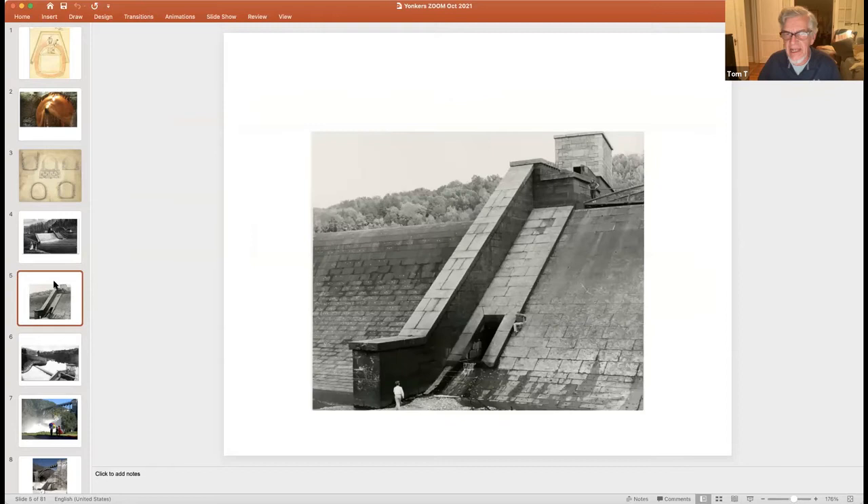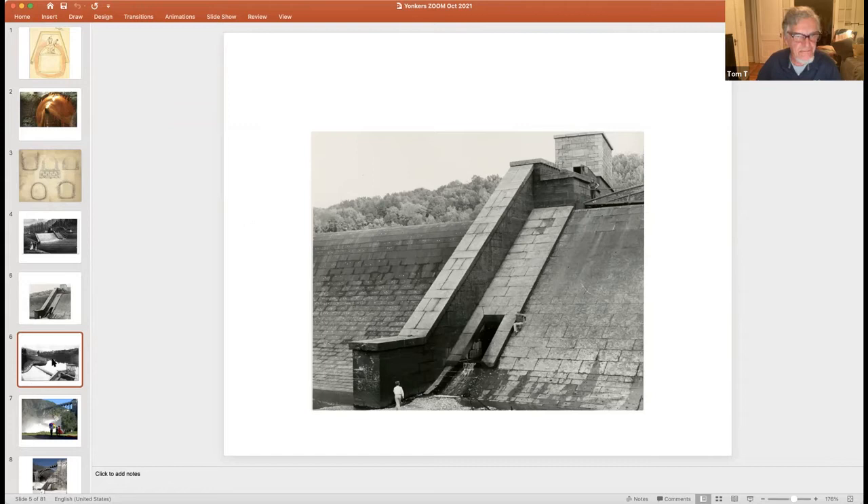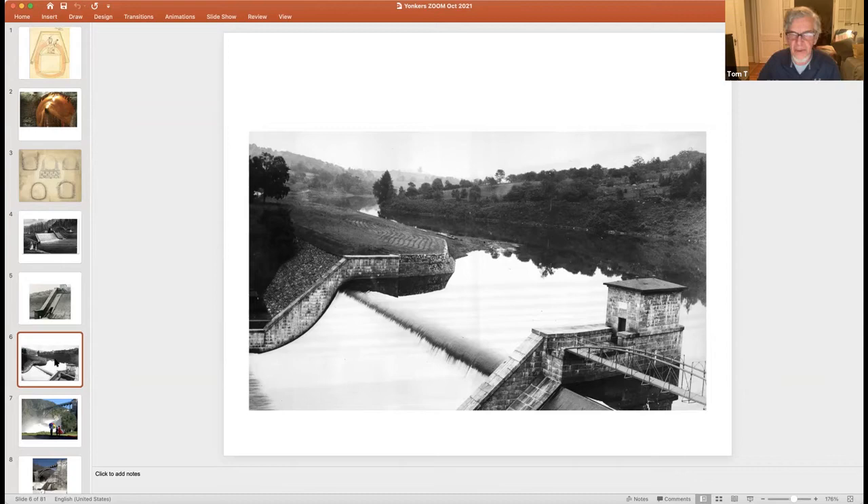By 1905 the original dam had been submerged under 30 feet of water. In a 1955 photograph, when the New Croton Reservoir was lowered for inspection, the old dam was uncovered for the first time since 1905. You can see human figures on the dam — a father sliding down the flat-faced section, and an earlier view showing water going over the curved face of the dam, which broke the force of the water during floods.